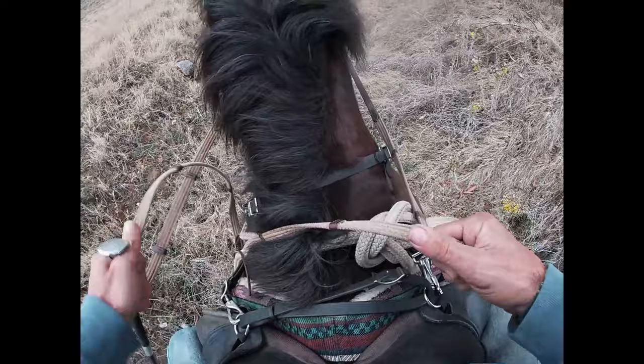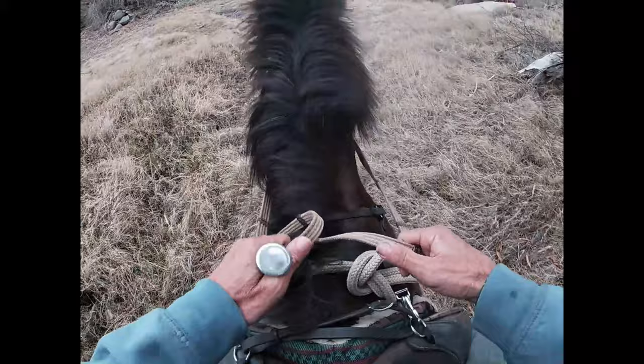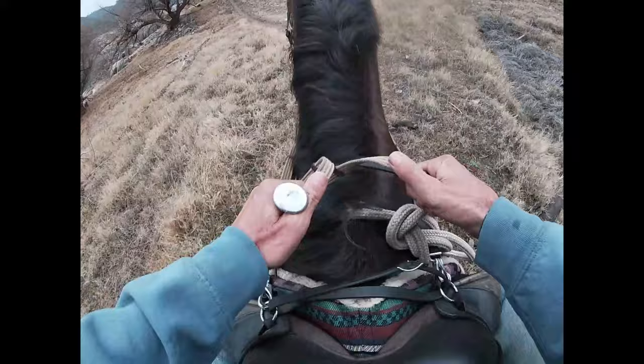Horses realize that they're safer in a group than they are alone. So in a group they feel very safe and very calm, but when left alone they feel unsafe, scared, and nervous.